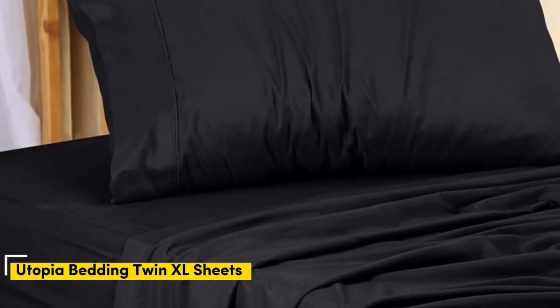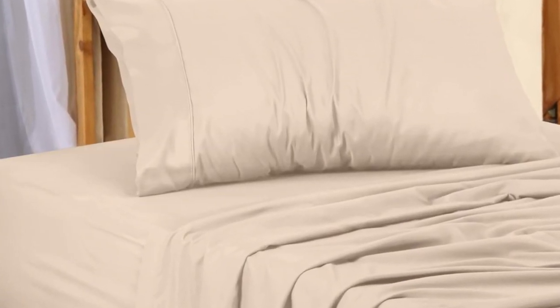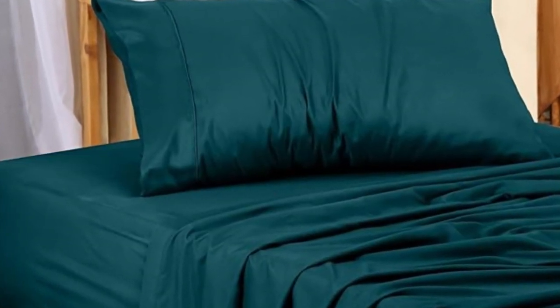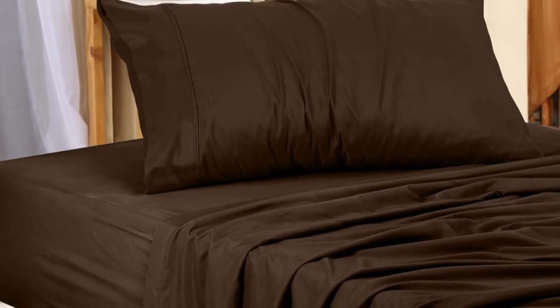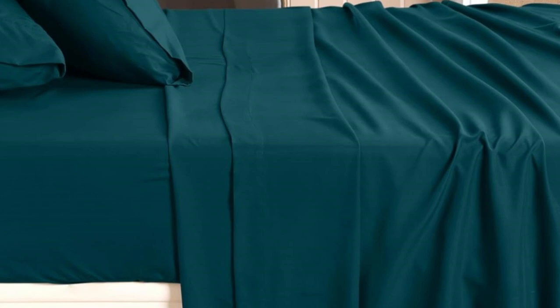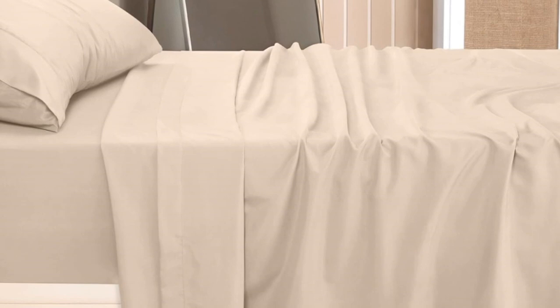Number 4. Utopia's microfiber Twin XL sheet set scored well on our tests and is also one of the cheaper sets. The sheets didn't recoil or wrinkle after different washing and drying cycles. No matter how careless we were with the sheets during our laundry tests, they consistently came out feeling soft and smooth. The sheets handled stains well — only one wash was needed to remove splotches of wine, beer, and pizza grease. The sheet set is also excellent at resisting burns from cigarettes and open flames.